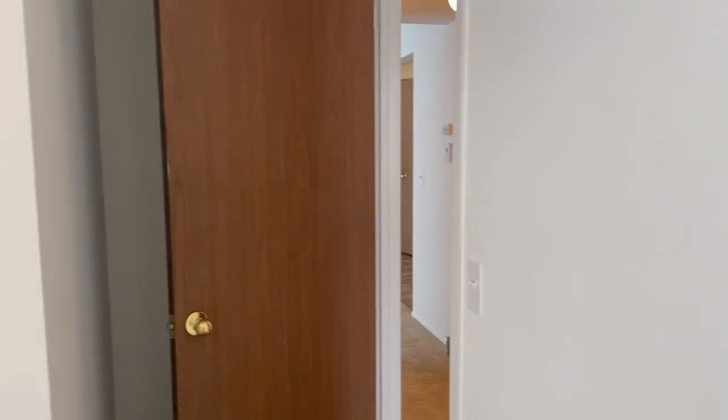If you're interested in this apartment or any other apartment here at Thornridge Apartments, please feel free to contact the rental office. Thank you.